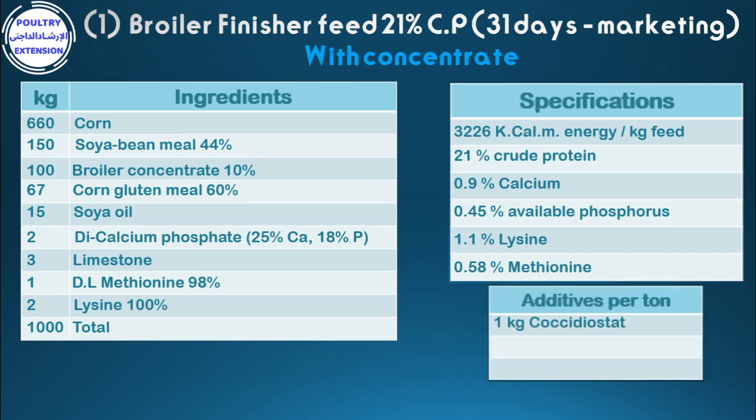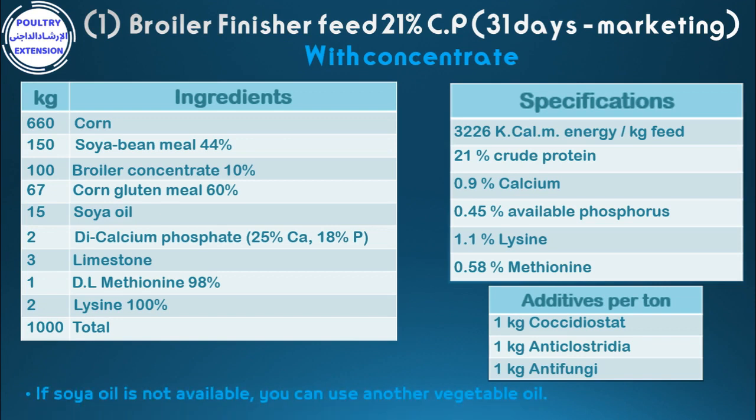1 kg coccidiostat, 1 kg anti-clostridia, 1 kg anti-fungi. If soya oil is not available, you can use another vegetable oil.